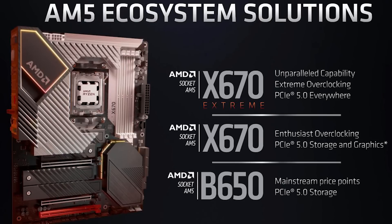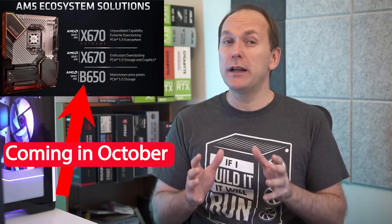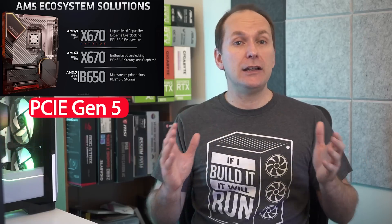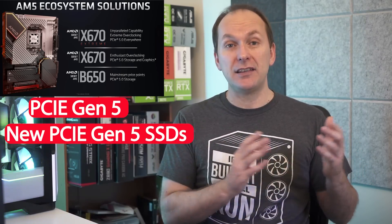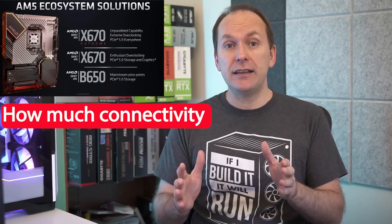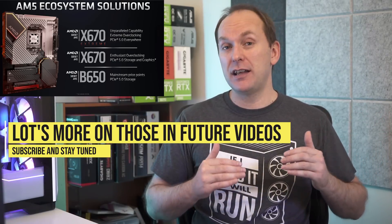We also have the new AM5 platform with the launch of X670E, X670, and B650 chipset motherboards beginning at $125 US. The B650s will become available in October, while Ryzen 7000 is going to launch with X670 on September 27th. The boards are bringing PCIe Gen 5, including some being able to use the new PCIe Gen 5 SSDs launching around the end of September. The big difference between the chipsets really seems to be focused on how much connectivity they provide. We'll cover motherboards in much more detail as we approach the Ryzen 7000 launch.